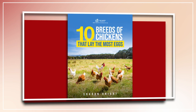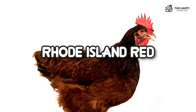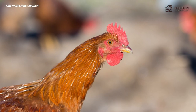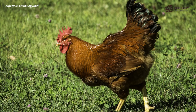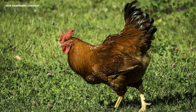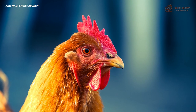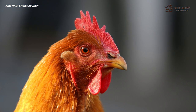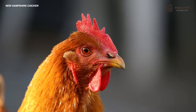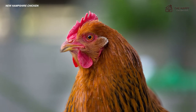All right, without further ado, let's get into it. Although they look very similar to Rhode Island Reds, the New Hampshire chicken never attained the Rhode Island Red's runaway success. It was overshadowed by the success of the Rhode Island Red, even though chicken breeders created the two just several years apart. This is a shame since this bird has much to offer the modern homesteader as a true dual-purpose hen.